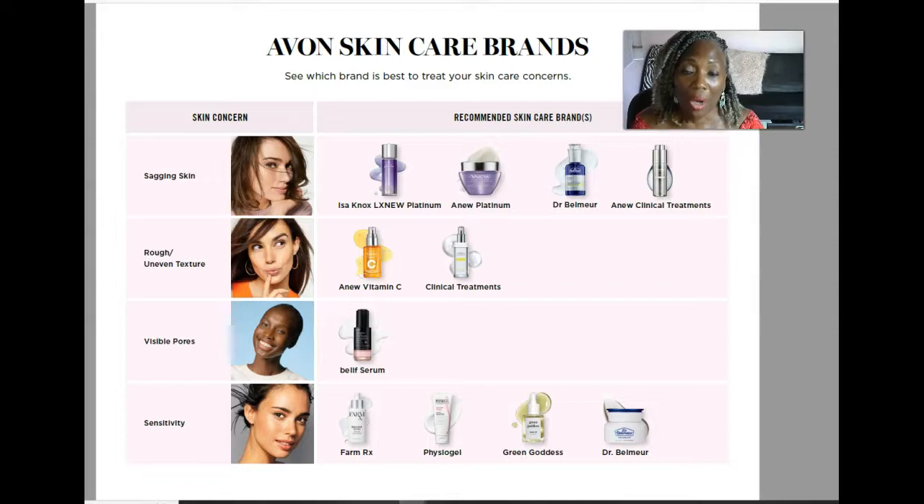Now if you are dealing with rough, uneven textured skin, the two recommended products would be the Anew Vitamin C serum and the Anew Clinical Treatment. I highly recommend the Anew Vitamin C to all of my customers — I sell so much of it I have to keep it in stock because when people run out they don't want to wait. They notice a huge difference in their skin when they stop using it.